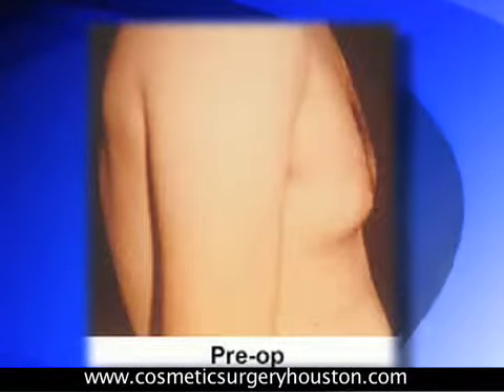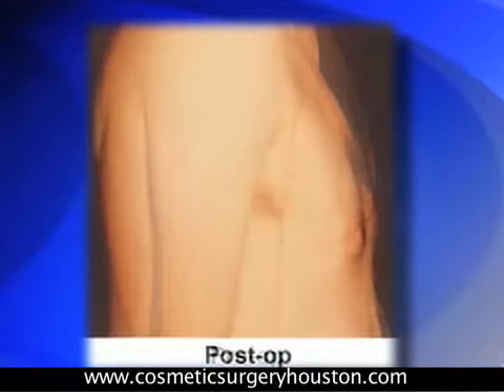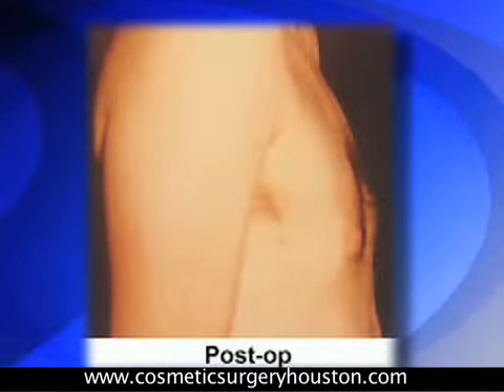The operation basically involves either liposuction for fatty tissue or a direct excision of glandular tissue beneath the nipple and areola. Liposuction can enhance the result of the surgery to smooth out and feather the edges, but true glandular tissue has to be directly removed. We call this operation a subcutaneous mastectomy, done through a small incision around the areola from about the three o'clock to nine o'clock position.